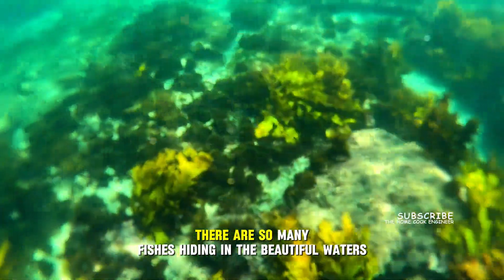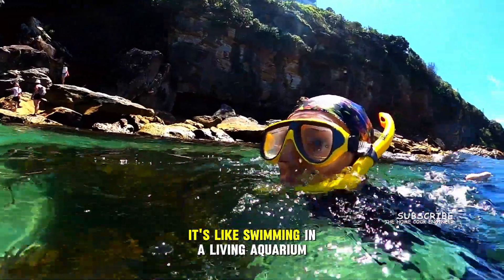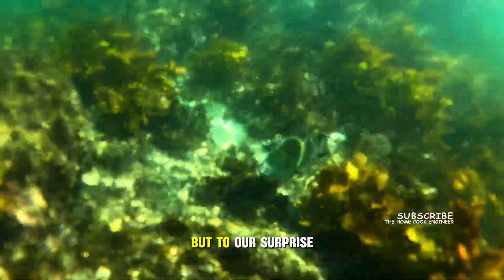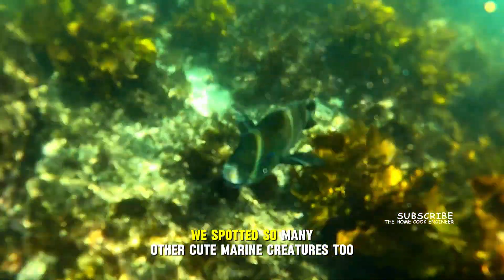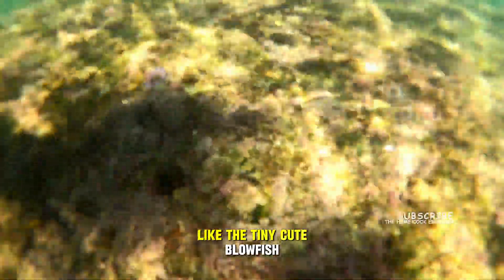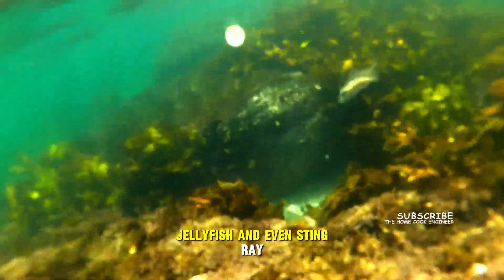There are so many fish hiding in the beautiful waters and seaweed. It's like swimming in a living aquarium. We are here mainly to spot another blue gropper, but to our surprise we spotted so many other cute marine creatures too, like the tiny cute blowfish, jellyfish, and even a stingray.